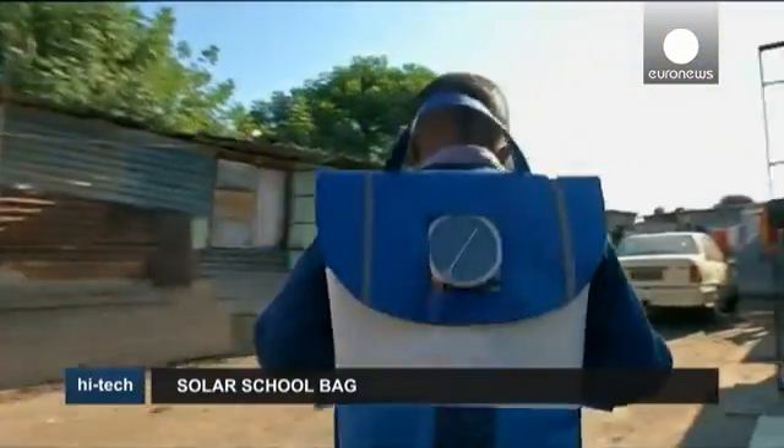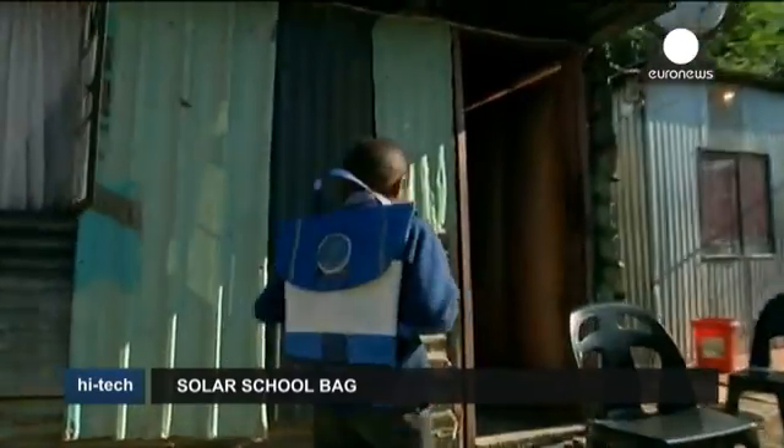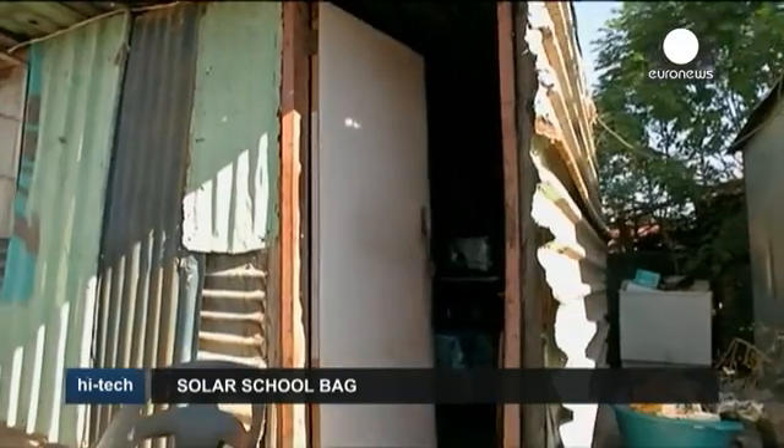9-year-old Kamangilo is one of many school children living in impoverished communities in South Africa affected by power cuts. The creators of the innovative solar-powered school bag he's carrying are hoping to change things.